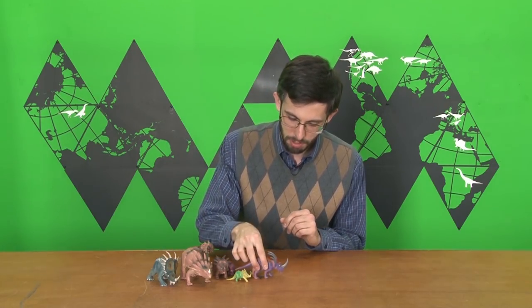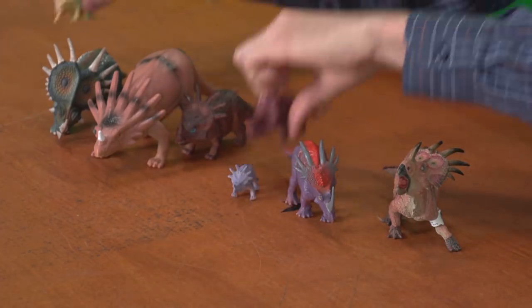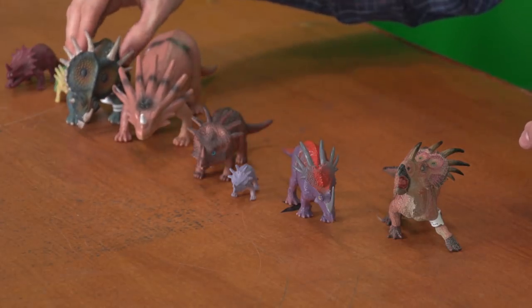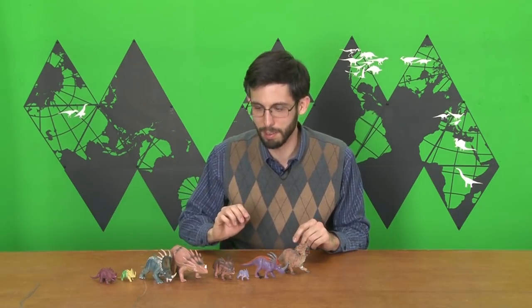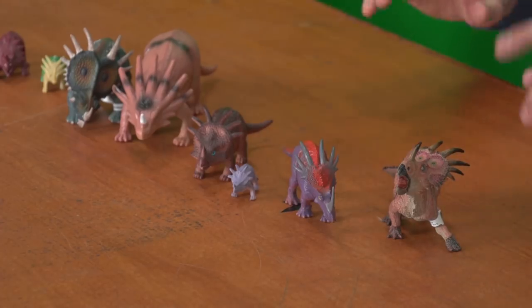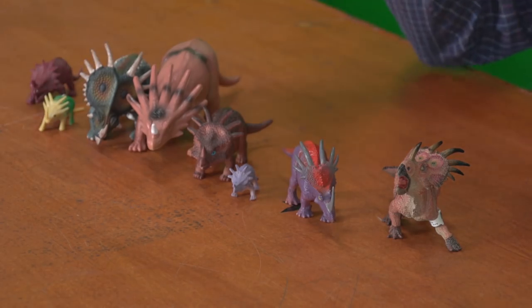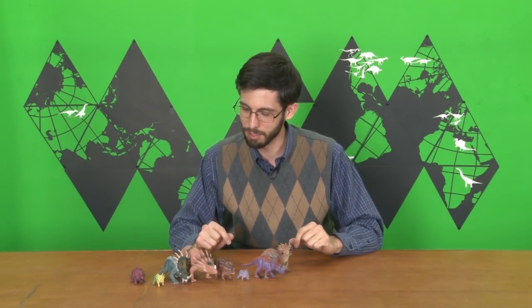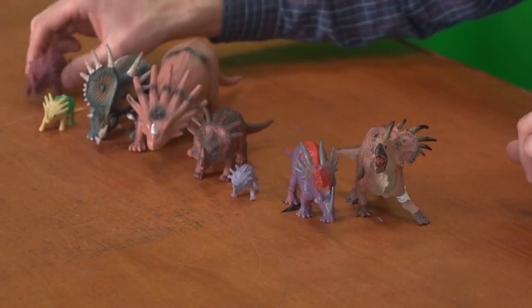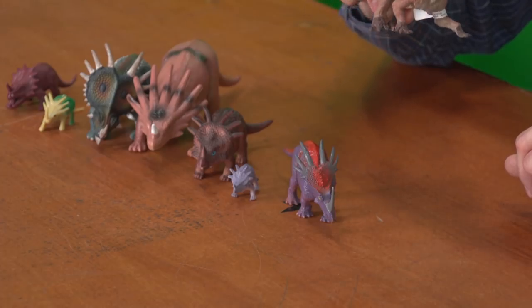I rather like this Styracosaurus because when put into context with all of these other toys, we have almost a parade through the century to look at how our ideas about this animal have evolved — roughly, because different things filter down to toy sculpts at different times. So we will get to see how we have gotten from a sort of frilled lizard hippo to a rhino gazelle bird.